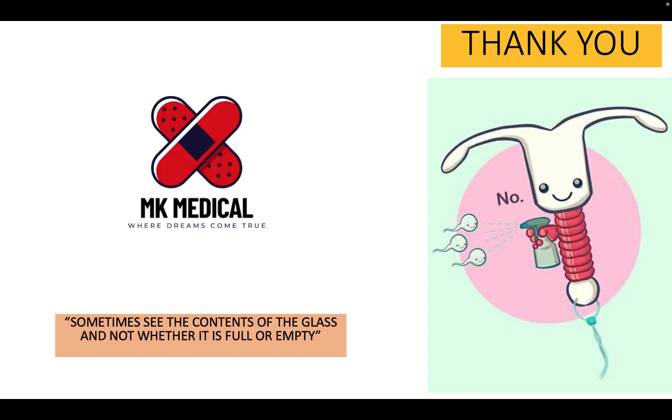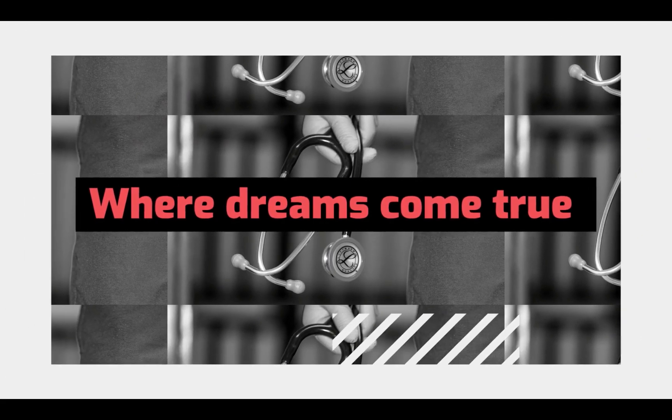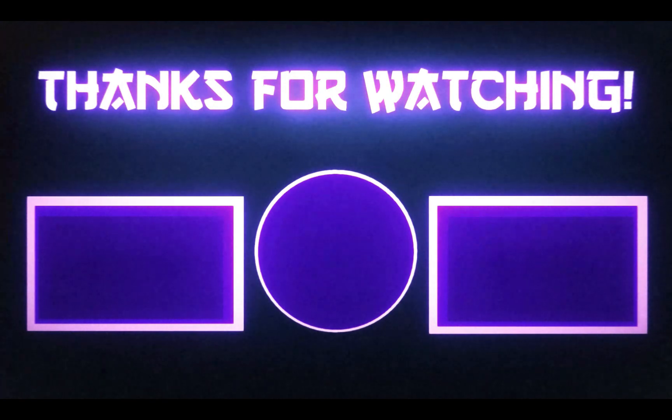I really hope you enjoyed this video on intrauterine systems and devices. If you did, consider subscribing and hitting the bell notification icon. To Zambia and beyond, my name is Dr. Moses Kazivu. Until next time, bye-bye.